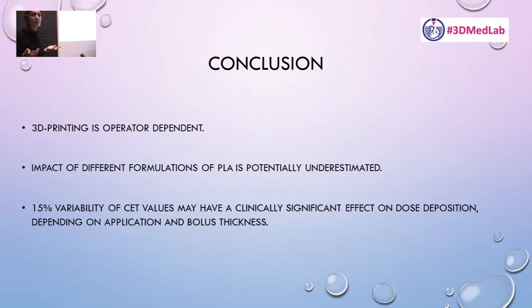So 3D printing quality varies depending on the vendor — we all know that. But potentially there's also an impact on dose from the PLA material itself when sourced from different manufacturers. A 15% variability in CET values is not something you would expect or accept in clinical practice. The conclusion is: whenever you adopt a new batch or a different manufacturer's PLA in your radiotherapy practice, you should recommission it — recheck it and adjust your values accordingly rather than assuming it's identical to what you've been using.